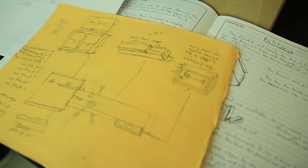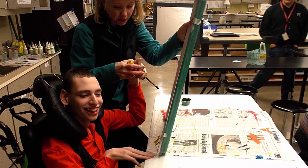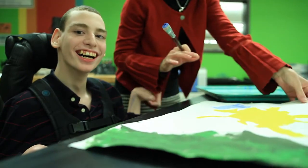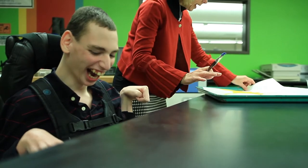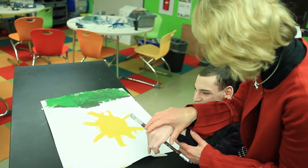We were presented with the challenge to design an art easel so that Miss Jones — a teacher in the exceptional education group here at the high school — could work with Tim, a student at the high school who has cerebral palsy.